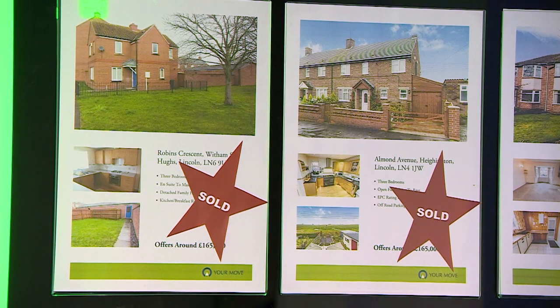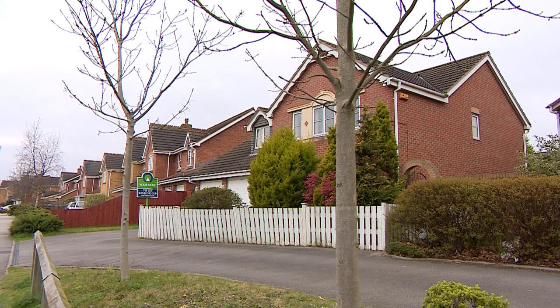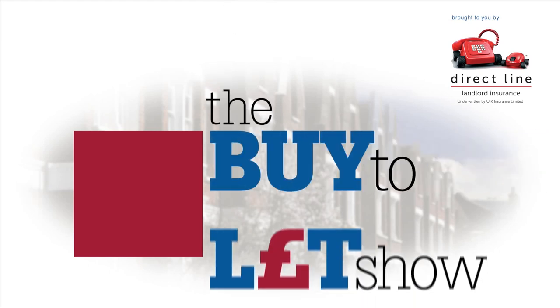Coming up, we'll get more tips from three leading experts in the industry. Here on the Buy to Let Show, we've been talking about how to plan to exit from buy to let. Let's find out more with guests Cheryl George from Chase de Vere, Christina Dimitroff from Direct Line, and Vanessa Warwick from Property Tribes.